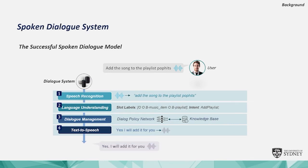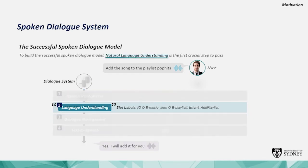When the user talks to the system, it first recognizes the speech and understands what the talk is about. It then organizes the appropriate dialogue response and generates it. Among these steps, we focus on natural language understanding, or NLU.